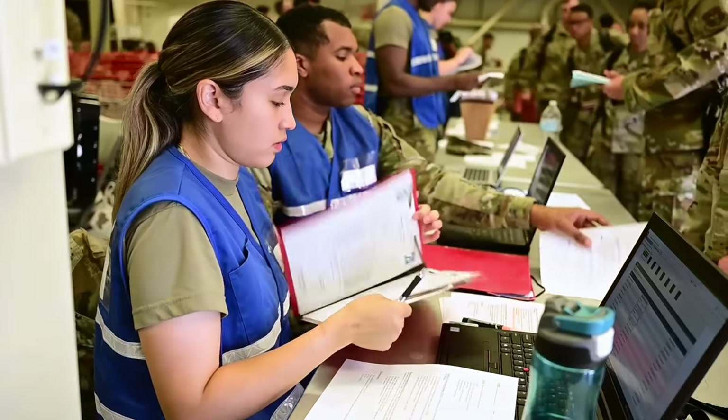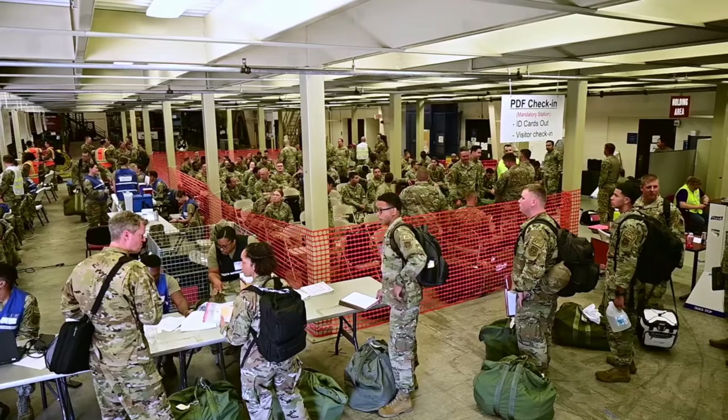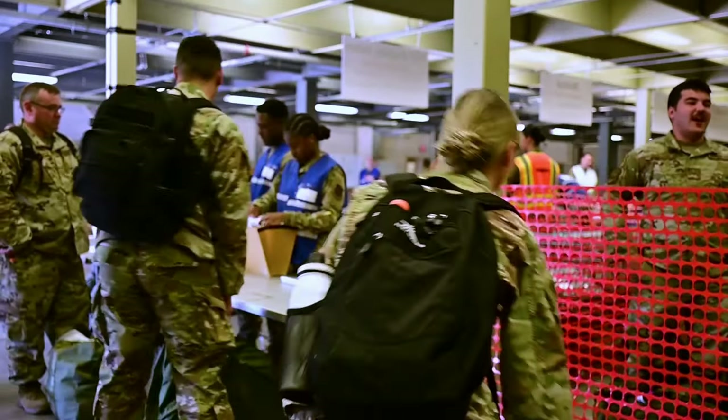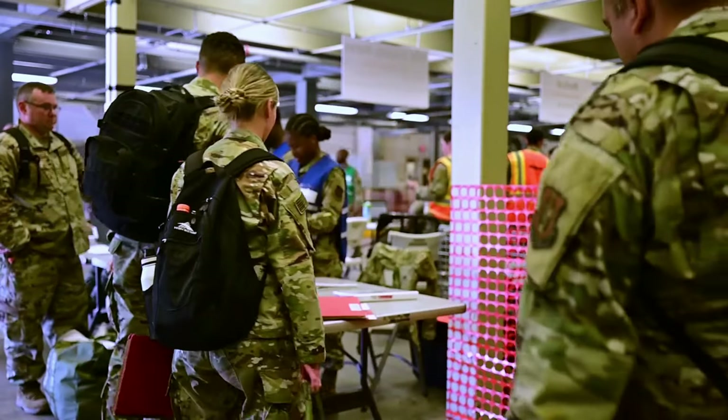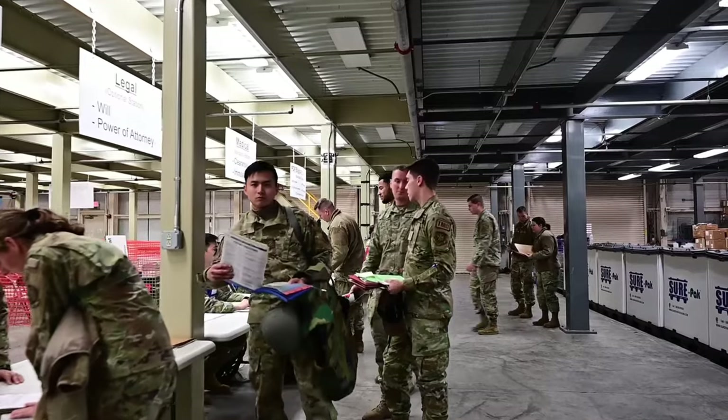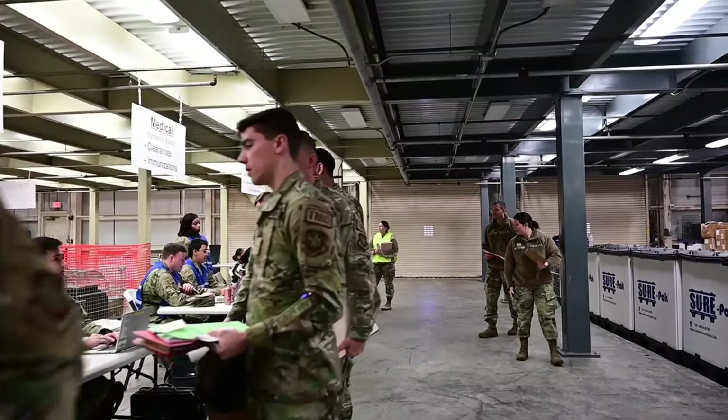Knowing that we have the opportunity to touch every single deployer, every single person on Dover Air Force Base, and make sure that they're ready to deploy and that they have all the requirements that they need to go downrange and be effective — that is a huge responsibility and one that we don't take lightly here, but we're ready for it.